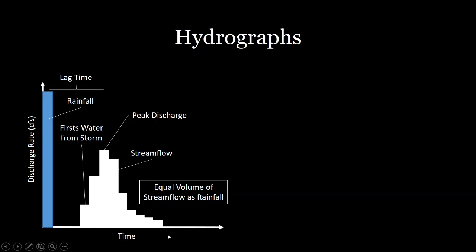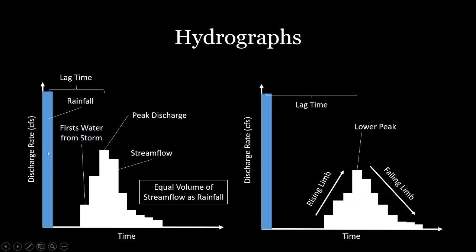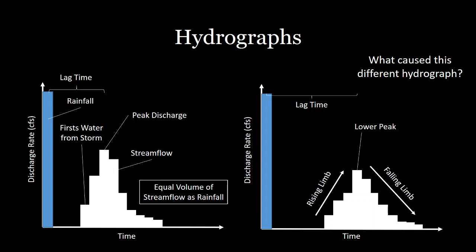Mathematically, the integral of the rainfall curve is equal to the integral of the hydrograph — so the area under this rainfall curve has to equal the area under the hydrograph. Hydrographs can take different shapes. For example, one hydrograph may have a lower peak discharge, a more gently sloping rising limb — the part before the peak — and a more gently sloping falling limb — the part after the peak — as well as a longer lag time. What would cause this difference in hydrograph shape?